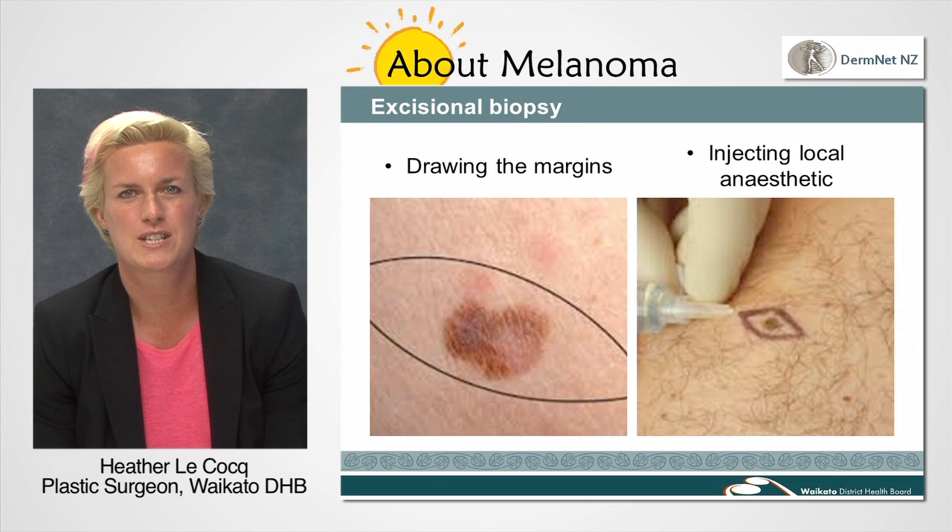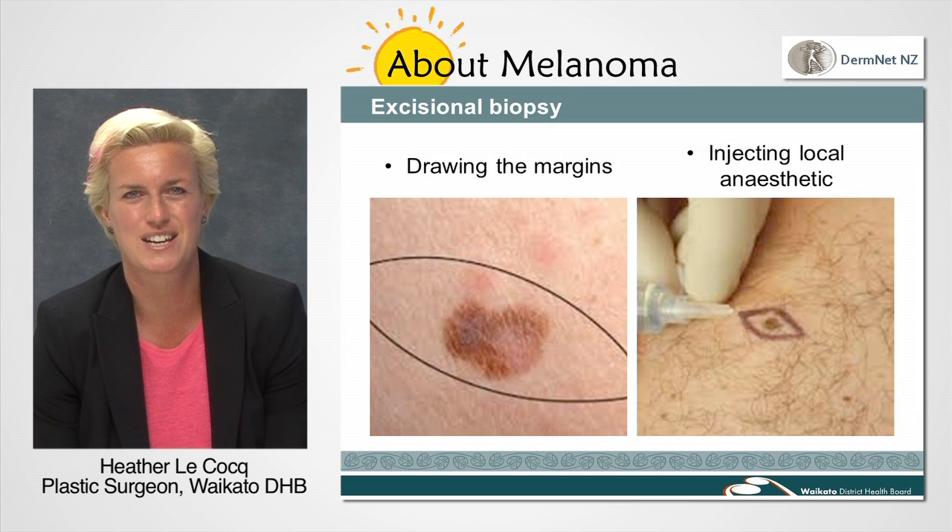The surgeon will explain the operation to you and will draw around your suspicious mole. We take 2mm of normal tissue around the mole and draw an elliptical shape that allows easy closure of the ensuing wound. Next we will inject some local anaesthetic into the area to numb it. This does sting and make your eyes water a little, but it ensures the area is numb for the operation.